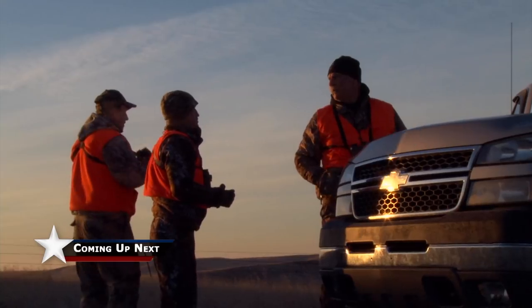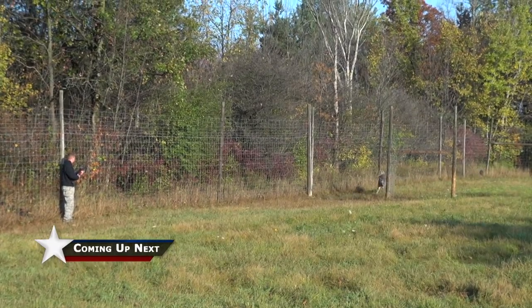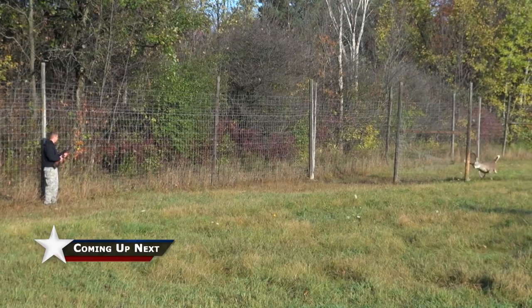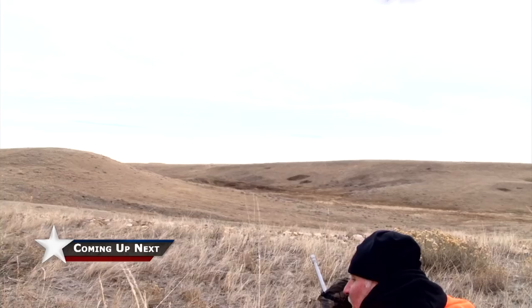I was out hunting in another state and actually got a phone call from Nate saying that they had one of the bigger bucks in the backwoods that was actually tangled in fence. We need to get him out of there before he gets exhausted or snaps his neck. Doug's away from the farm, so we're going to have to handle this on our own.